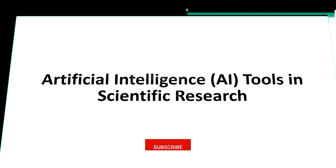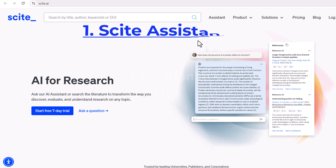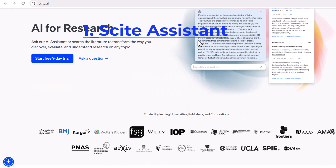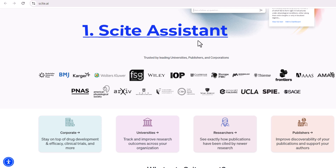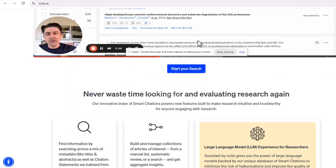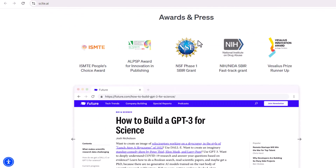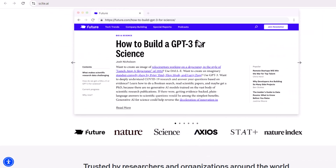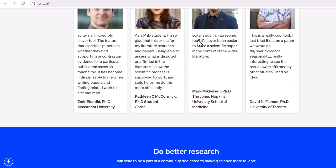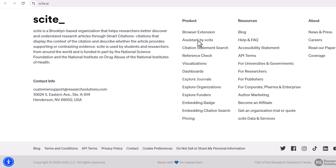There are various AI tools designed to assist researchers in their tasks. Here are some of the most widely used ones. First, Cite Assistant is an AI-powered research tool that helps researchers to find, read, and understand scientific literature. It can automatically extract key information from papers, such as the research question, methods, results, and conclusions. Cite Assistant can also help researchers to identify relevant papers, track their progress, and collaborate with others.